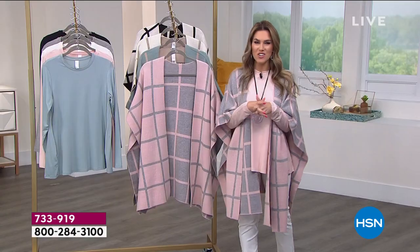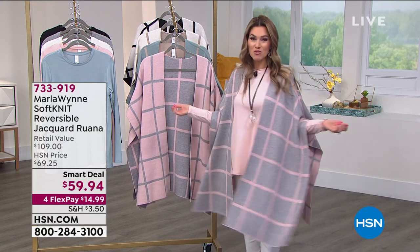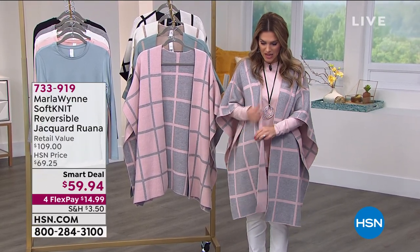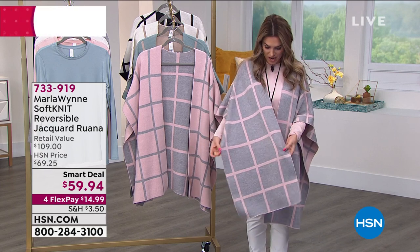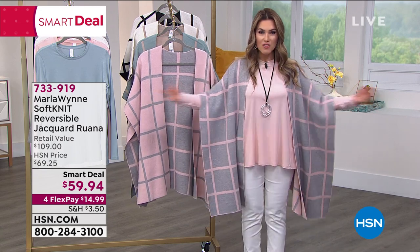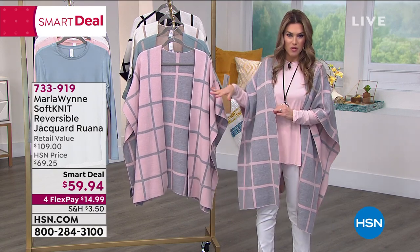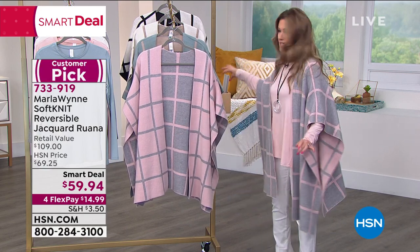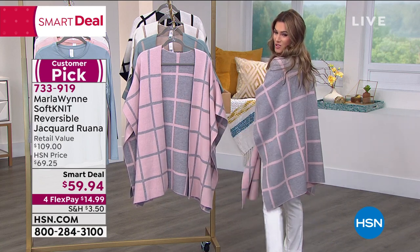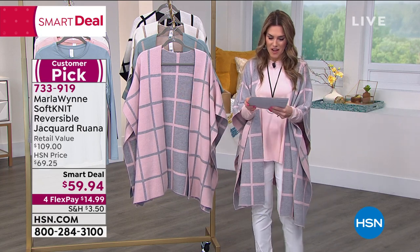Let's talk about the smart deal — two looks in one. This is a Ruana. This is truly my pick of the show. It's a soft knit that feels like cashmere, with a nice weight to it, amazing stretch, and a beautiful window pane design. No zippers — you just put it over your shoulder and it reverses. I'm wearing the one with that beautiful gray and pink, and then it reverses to pink with gray. The retail value is nearly $110, but we have it for under $60 — four interest-free payments of $14.95.